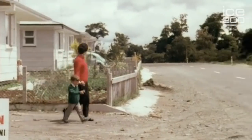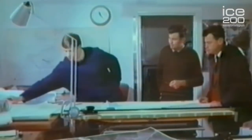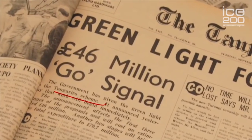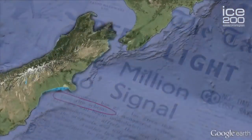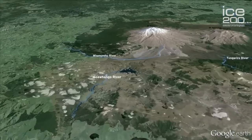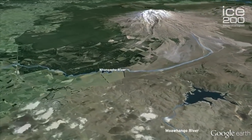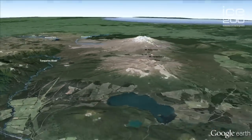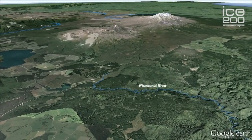In the 1950s, New Zealand's population was growing rapidly and demand for electricity was increasing. To meet this demand, a decision was made by the government to build the Tongariro Power Scheme, using water from the Moa Whango, Whangaehu, Tongariro, and Whanganui catchments.